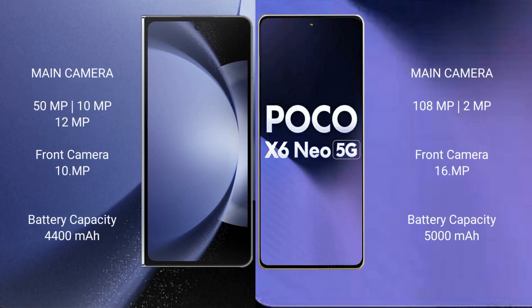Samsung Galaxy Z Fold 6 has a rear triple camera setup: 50MP, 10MP, and 12MP. Front camera is 10MP. Xiaomi Poco X6 New has a rear dual camera setup: 108MP and 2MP, with a 16MP front camera.